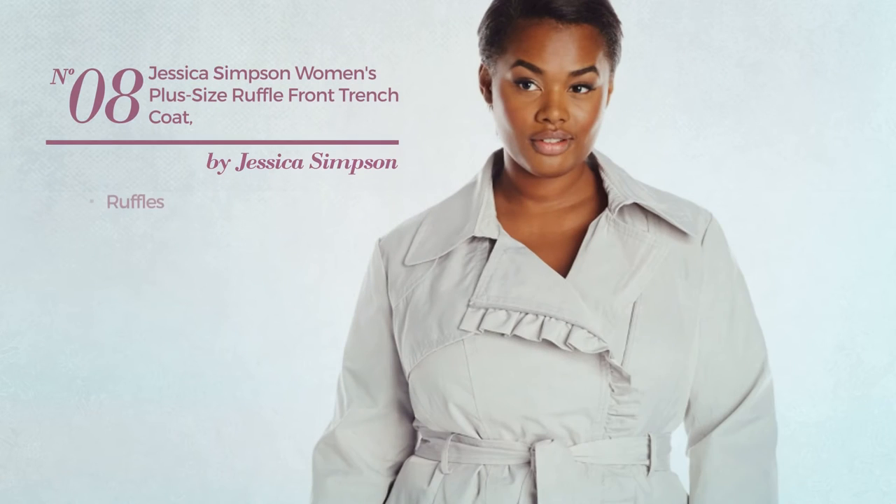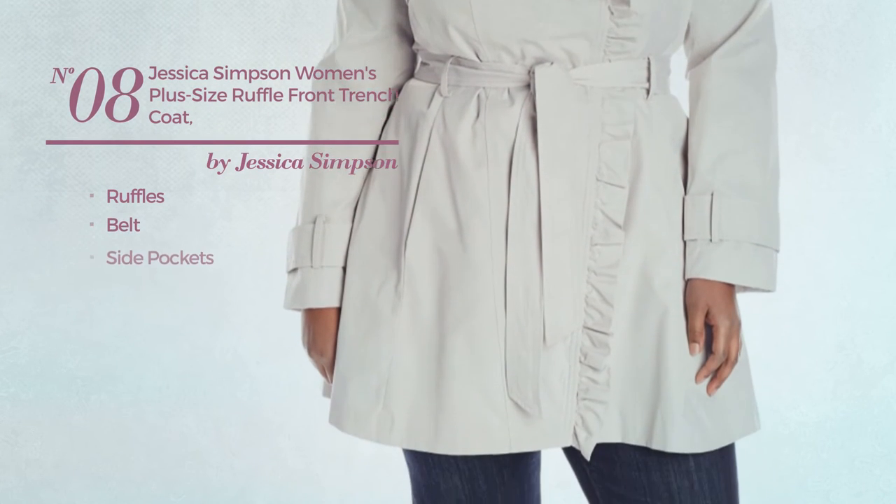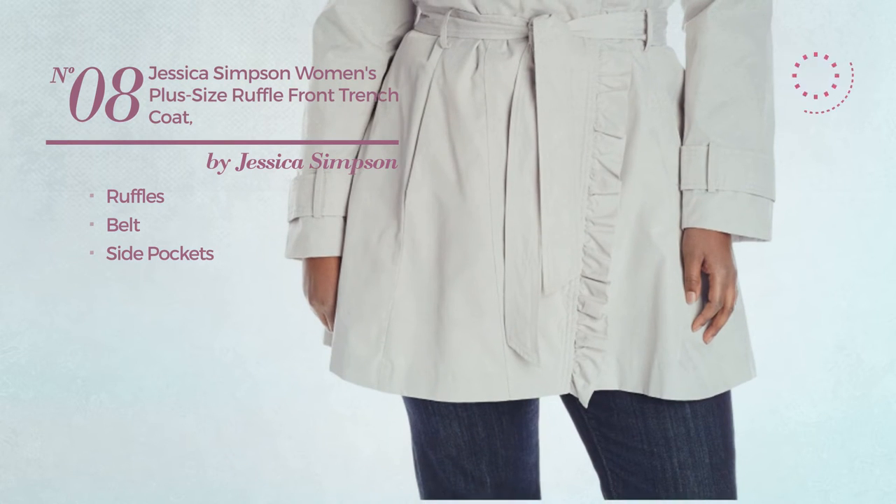Number 8. Styled with ruffles, this trench coat includes a belt and side pockets. Available in 2 other colors.